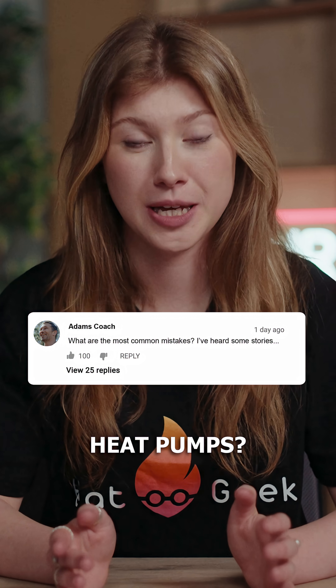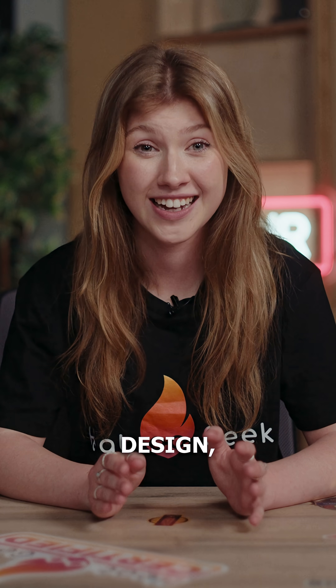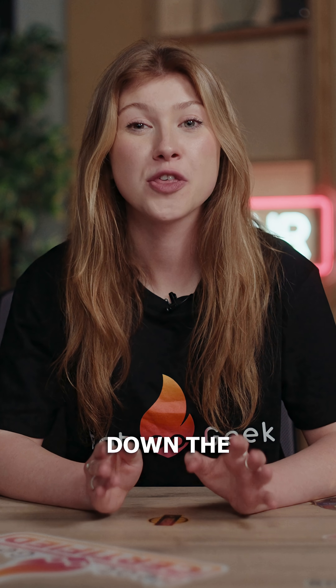What are the most common mistakes with heat pumps? You've probably heard a few heat pump horror stories — cold rooms, sky-high bills, systems that just don't work. But here's the truth most people miss: that's not the heat pump's fault. It's usually down to bad design, bad controls, or a bad installer. Let's break down the three biggest mistakes and how to avoid them.